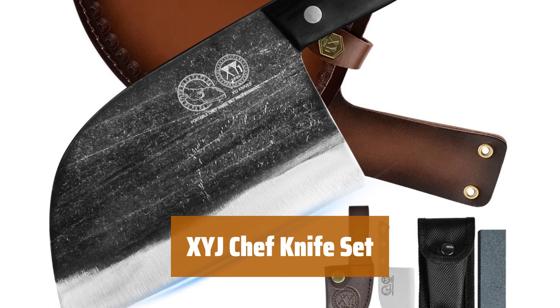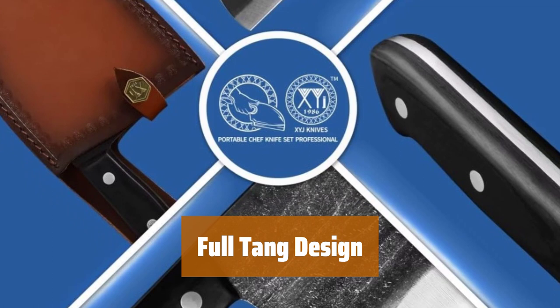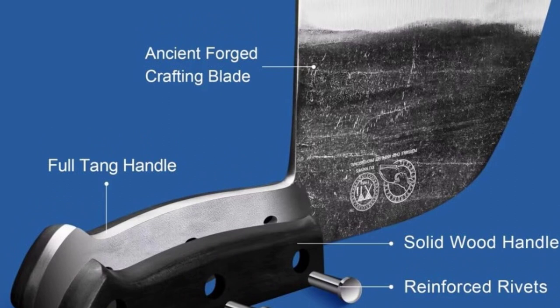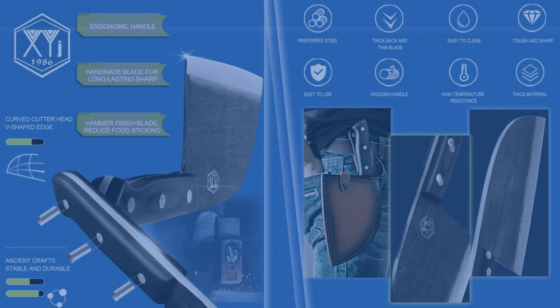Number 5. Since 1986, our knives are known for ergonomic design and superior cutting experiences. Choose XYJ for outstanding performance. Our knife features a full-tang design for stability and comfort, providing precise cutting control and durability. Reinforced riveted for sure grip. Sharpened manually with forging technology, our knives are tough, wear-resistant, and non-sticking, ensuring a longer service life for effortless cutting.